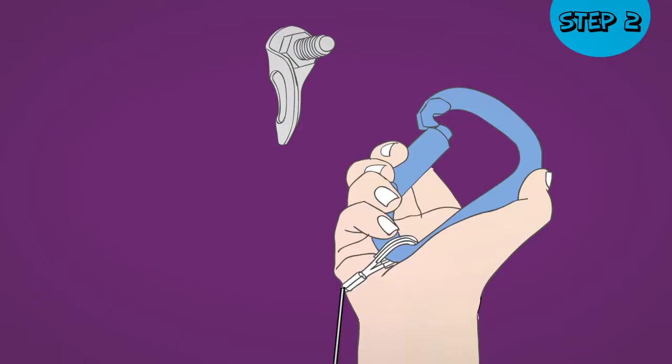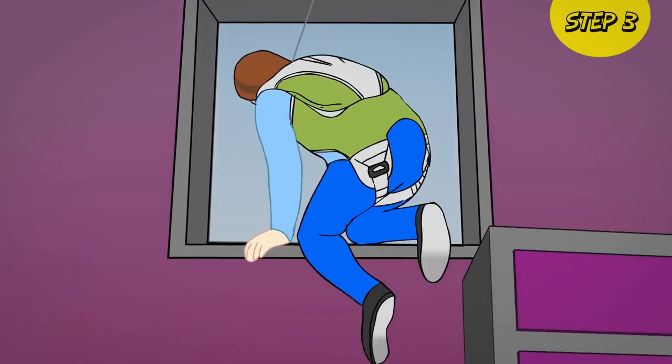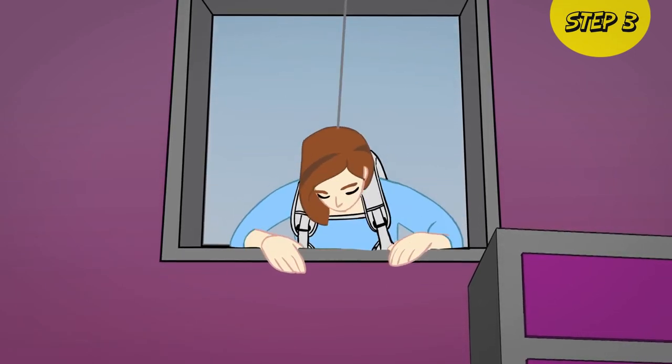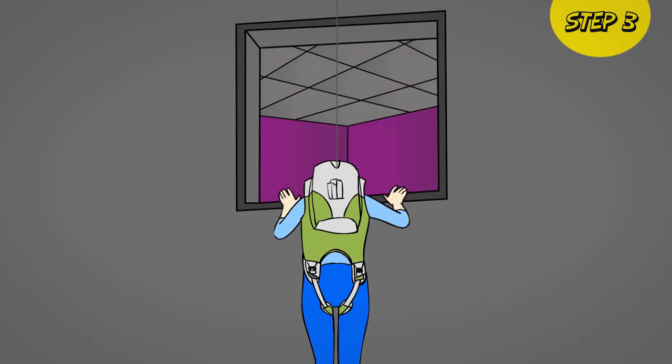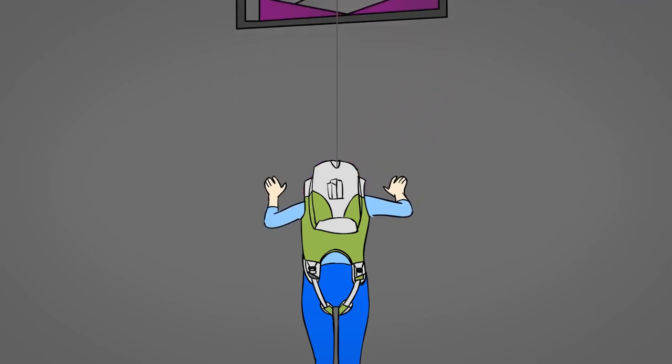Approach the window and clip your carabiner to your pre-installed anchor point. Exit the window one leg at a time. Gently release your hands and let the Sky Saver lower you to safety.